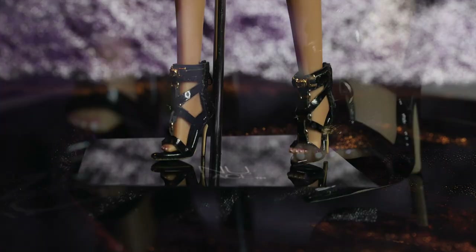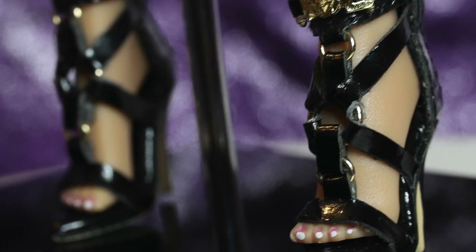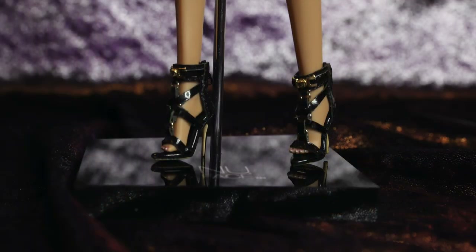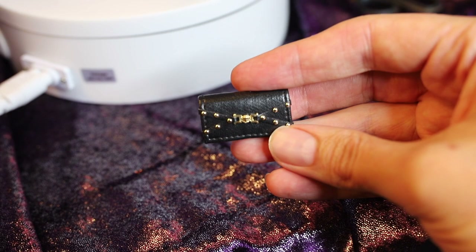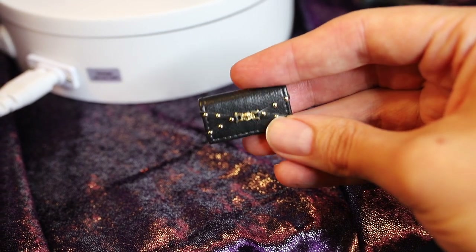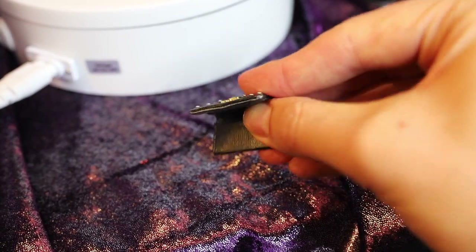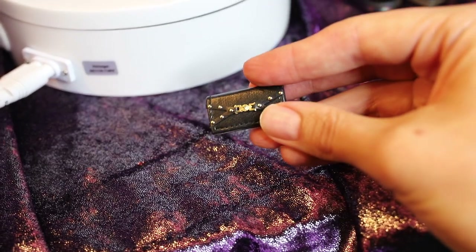Erin is wearing some gorgeous pleather heels — open toe shoes with black straps crisscrossing in the front with gold accents. Erin carries a pleather black clutch with gold studded strap detailing on the front. She also comes with a second pair of hands for a variety of poses.